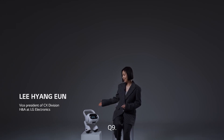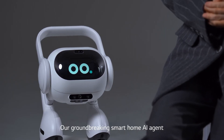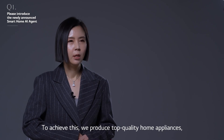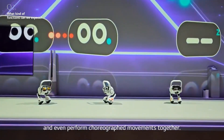Meet the future of smart home living with LG's Smart Home AI Agent — your new digital companion designed to revolutionize the way you interact with your home. This isn't just another gadget; it's a leap into a world where technology truly understands you, offering not just assistance but empathy.